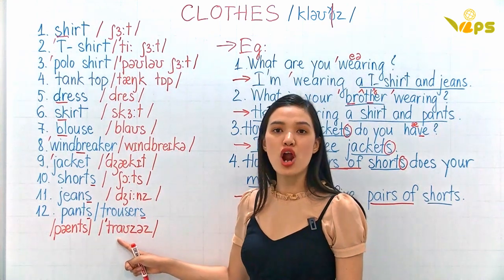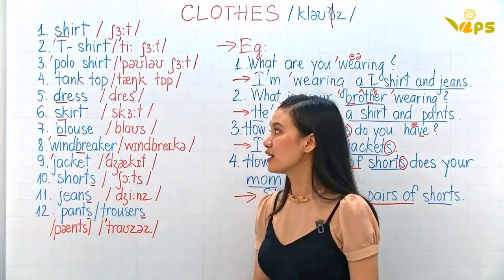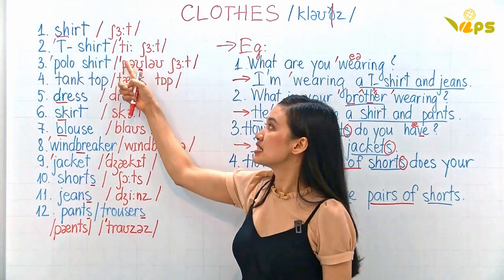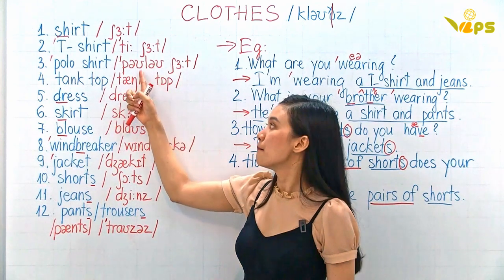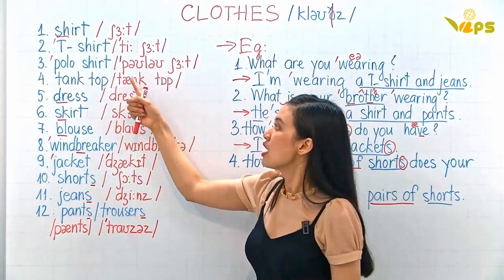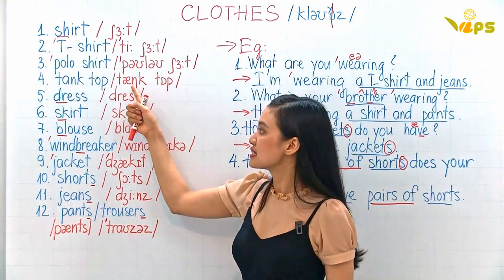So one more time: shirt, t-shirt, polo shirt. Polo shirt is just like a t-shirt but with a collar here.